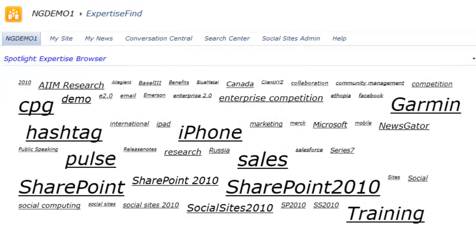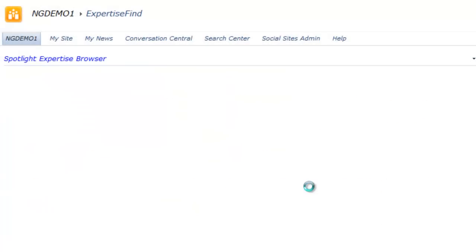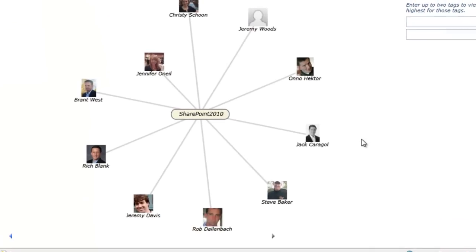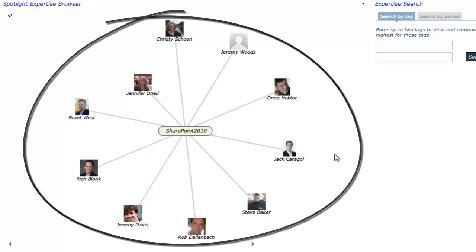Spotlight's expertise discovery tool creates digital maps that display subject matter experts according to their authority on certain topics, by automatically assessing their behavior and other users' reactions to them. Users can quickly locate the best subject matter expertise through a tag cloud scoped to user-generated tagged content. Watch how when a specific tag is clicked, the map animates to center on that tag. Up to 10 people with the strongest connections to that term are then drawn at distances proportional to their strength of connection.